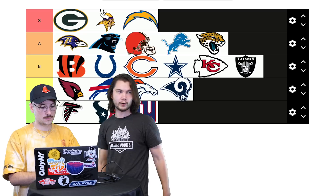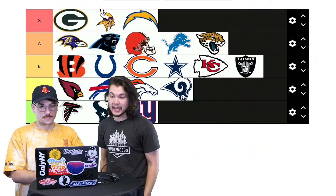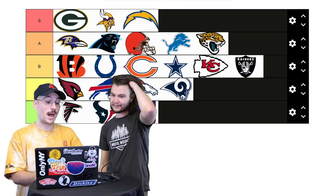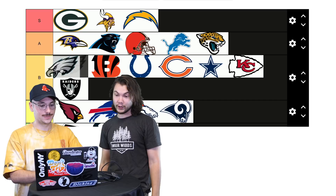Eagles — I really like the colors. Go Birds. I like them enough. Let me see what's in B right now. I don't know if I want to put it in A with the rest of those. High B. I like that we have no methodology — it's just 'I like them' or 'I don't.'